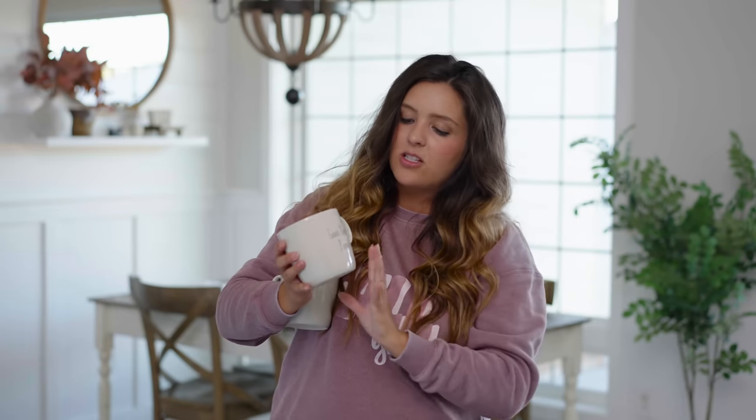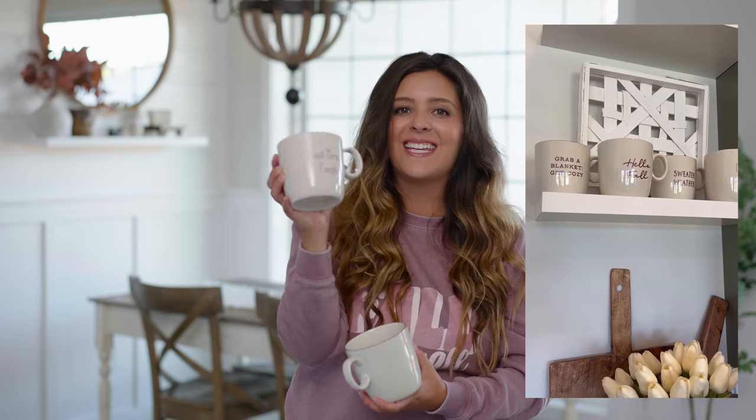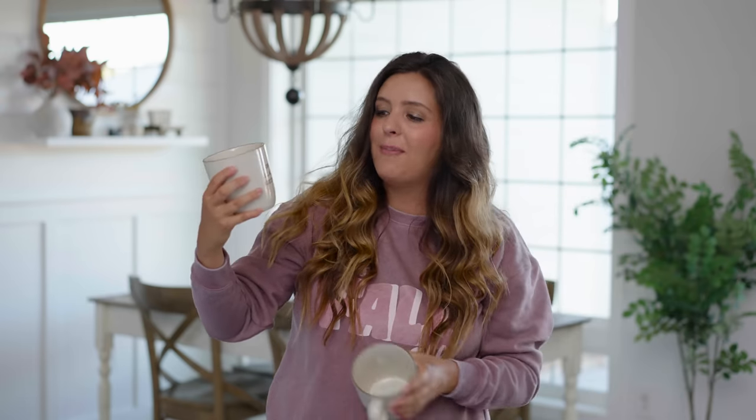One of my favorite things about these mugs is the neutral colors — a beautiful almost beige tan color with simple, elegant text and a dark chocolatey brown accent. I've had them styled on my shelves in my kitchen near my coffee maker and it looks absolutely phenomenal. We have 'Good Morning Pumpkin,' 'Hello Fall,' 'Grab a Blanket, Get Cozy,' and 'Sweater Weather.'